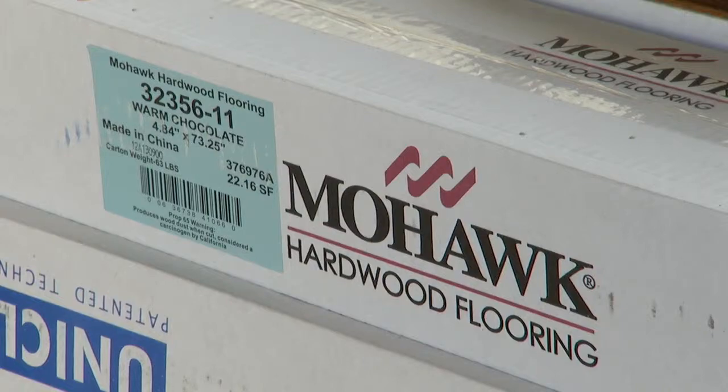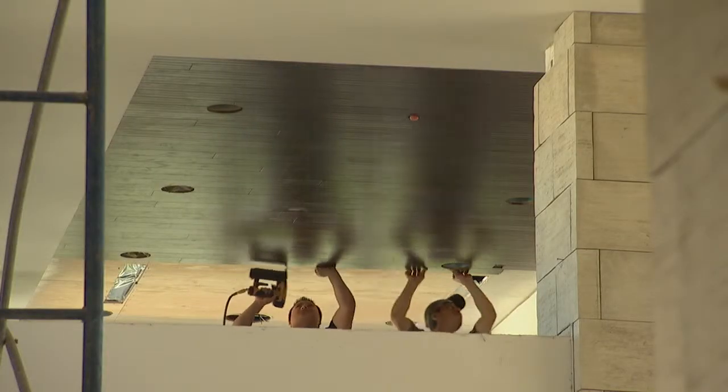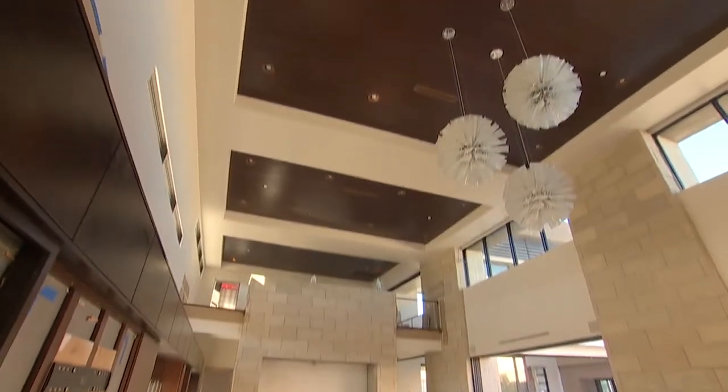Mohawk has donated some of their product. We're going to have wood on several of the insets in the ceilings — in the foyer, over the main stairs, in the loft, and in the great room and kitchen.